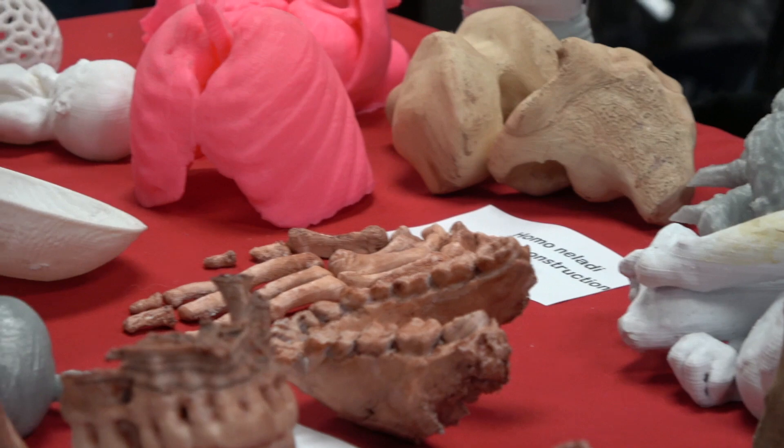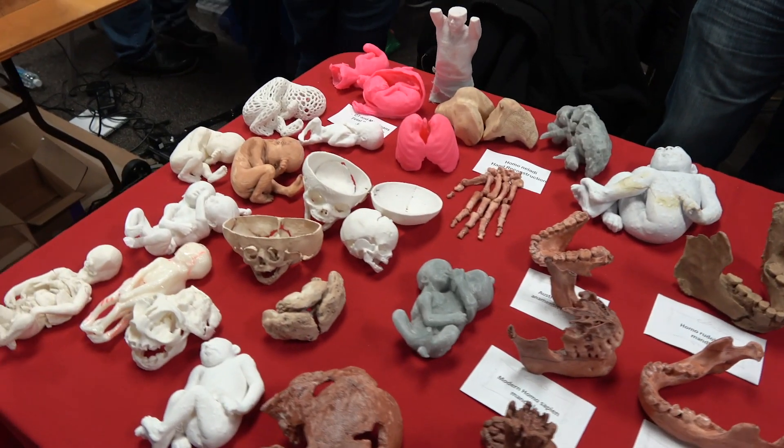With these replicas, students can validate findings like volumetrics on their own and get a better understanding of how fossils are retrieved. Click the link below to get more information about Daryl and his fantastic work in the classroom.